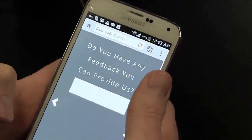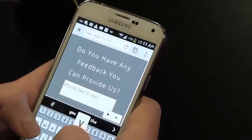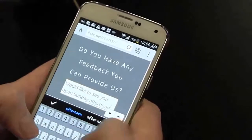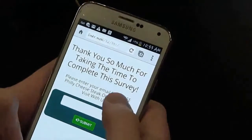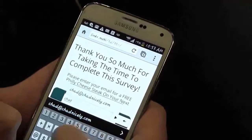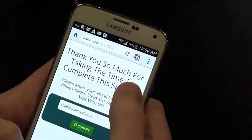Do you have any feedback you can provide us? I would like to see you open Sunday afternoon. And thank you so much for taking the time to complete the survey — enter your email for a free Philly cheesesteak. Absolutely, I definitely want that Philly, so just do chad@chadnicely.com. Submit.